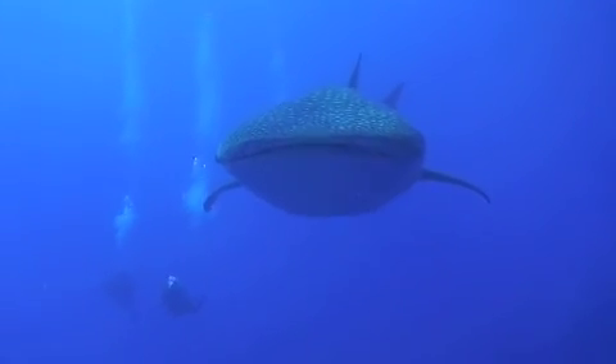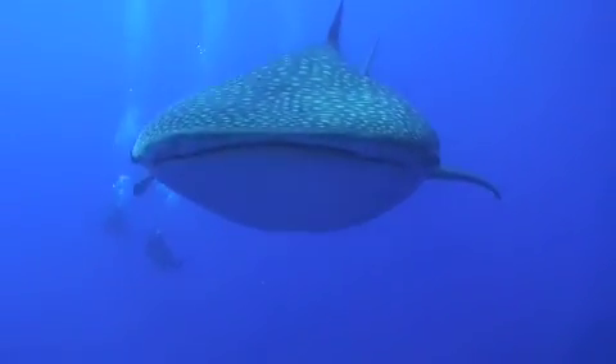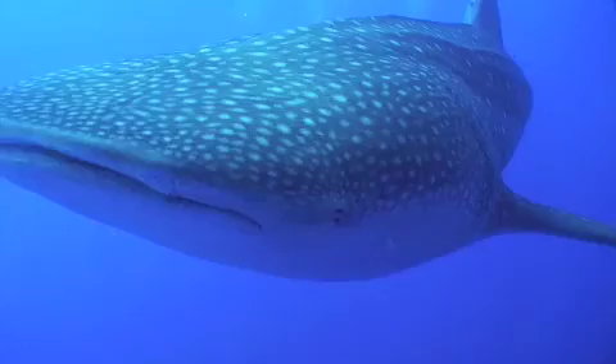This is a 40-foot long whale shark heading right for us. It's like being approached by a nuclear submarine — it's huge! Notice in the front that long slit of the mouth, and just on the side of the head you can see an eye passing by.